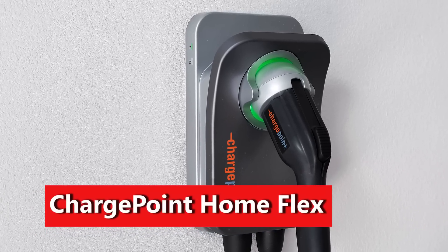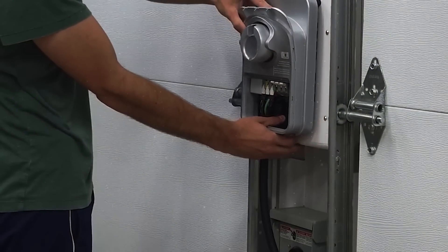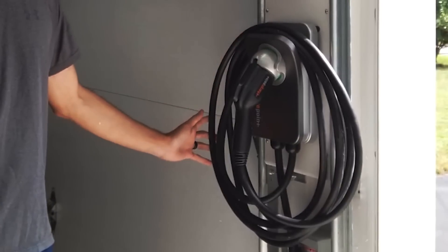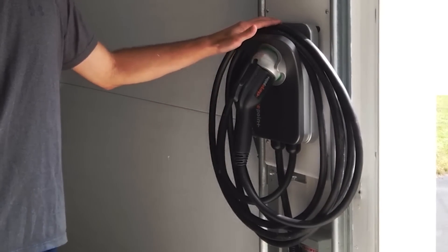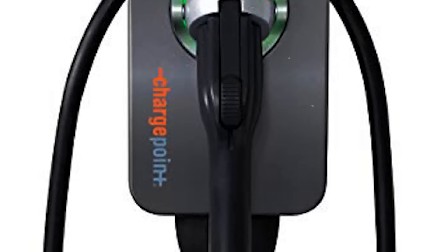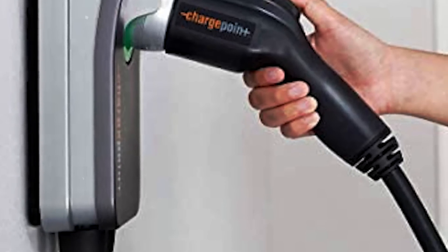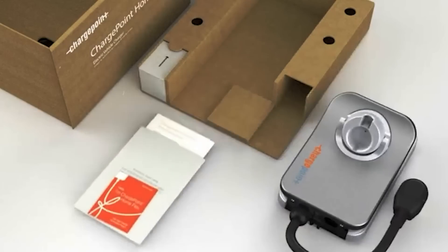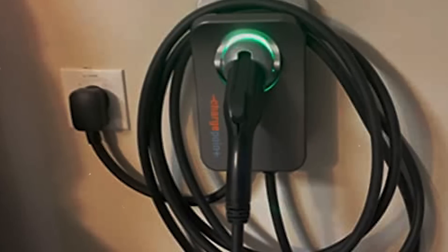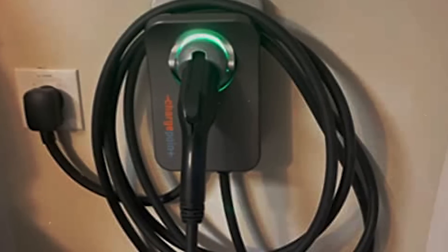Number 4: ChargePoint Home Flex — $699. The Home Flex has nearly everything you'll find in our best overall JuiceBox 40, with even a bit more to like. Its box is compact and stylish, and its connector locks into its holster or charge port with a smooth, authoritative click. The holster is ringed with a softly glowing LED halo. More significantly, the Home Flex can raise the peak charging rate to 50 amps if hardwired — while that's almost overkill for a Level 2 charger, given that 40 amps should charge any EV overnight for years to come, it will charge a few current EVs at their fastest possible rate on residential alternating current.